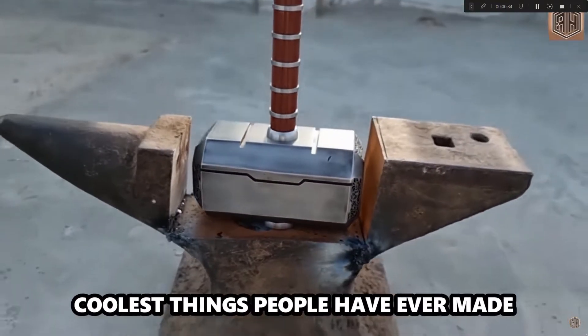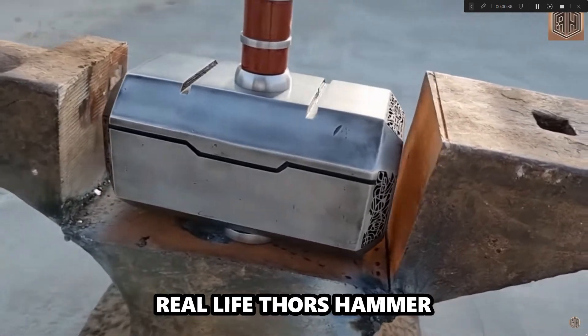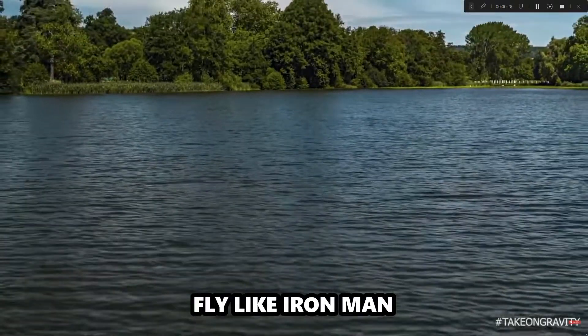These are some of the coolest things people have ever made. There's a real-life Thor's Hammer made from just an old anvil, or a jet booster that literally allows them to fly like Iron Man.